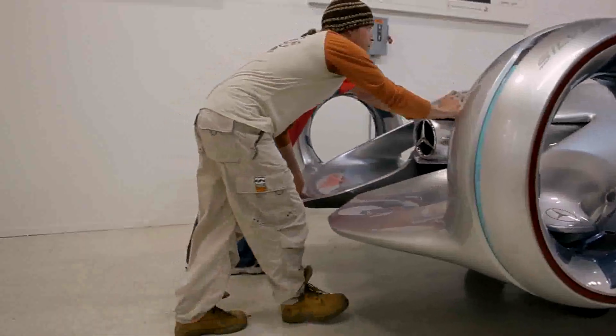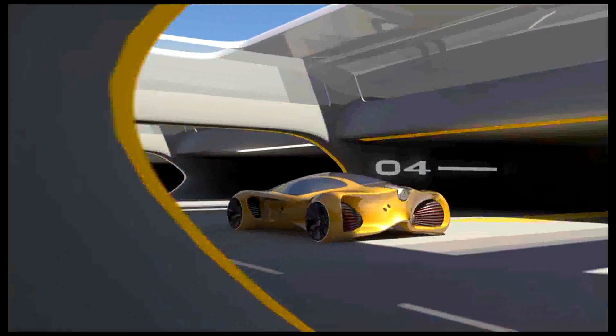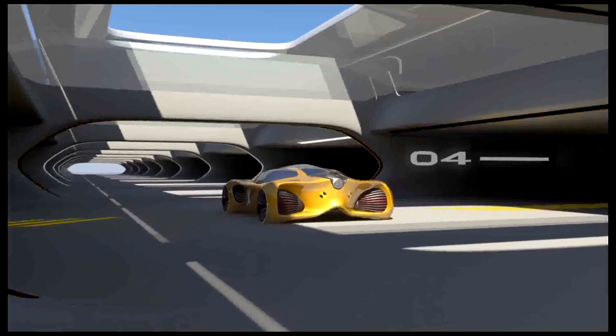When you go into the test facility there's this thing called the pendulum. It looks like a battering ram. That's how they test the side impact and the front impact, so we decided that the pendulum would be the bad guy.